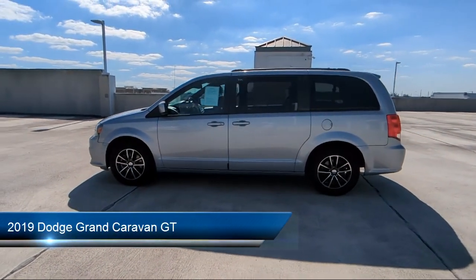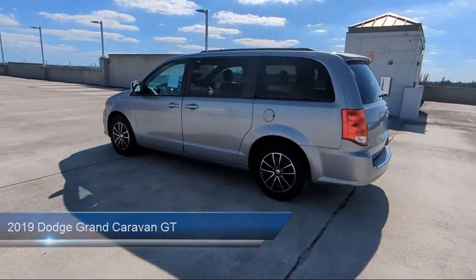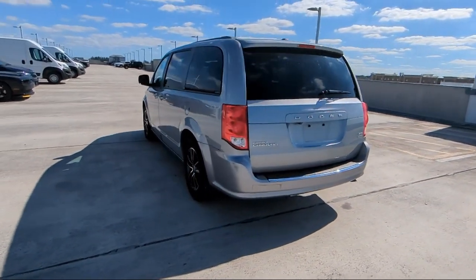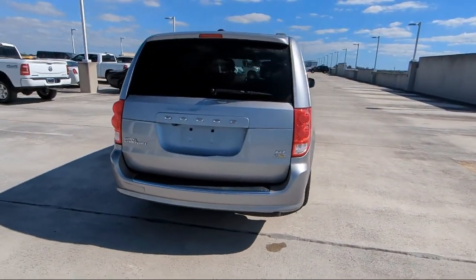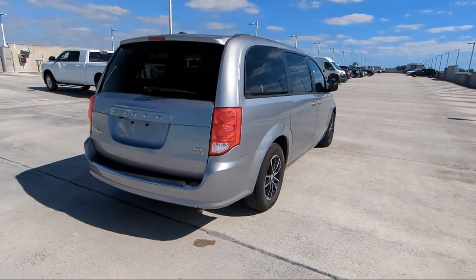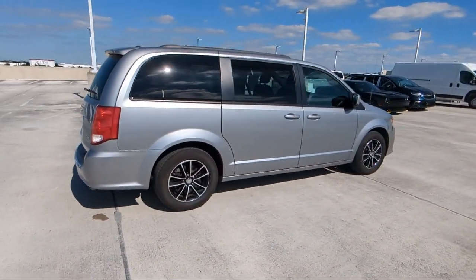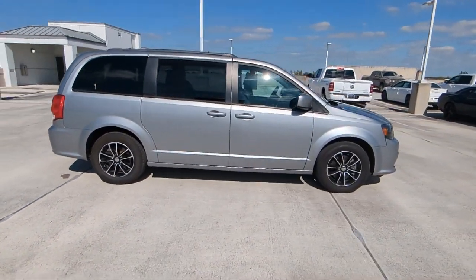It comes equipped with Park View Rear Backup Camera, Keyless Entry, Heated Front Seats, Quick Order Package 29N, Garage Door Transmitter, Third Row Seating, Performance Suspension, Sirius XM Satellite Radio, Outside Temperature Display, Second Row Stow and Go Bucket Seats, and has less than 75,000 miles on the odometer.